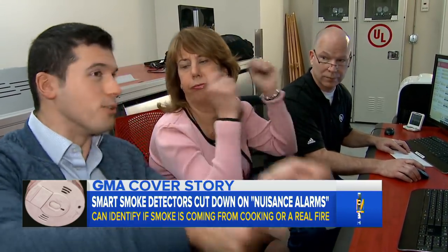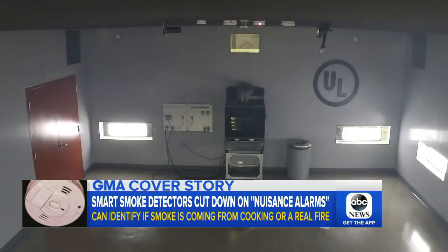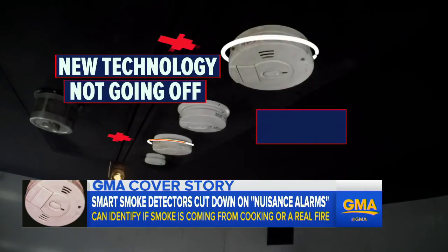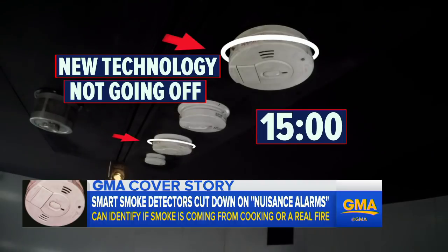If that were going off in your home, you'd have to get the pillow and do the thing, or unfortunately disable the battery — and that's a no-no. But the new ones? There is no nuisance tripping. Still not going off even after 15 minutes, recognizing this is not a real fire.